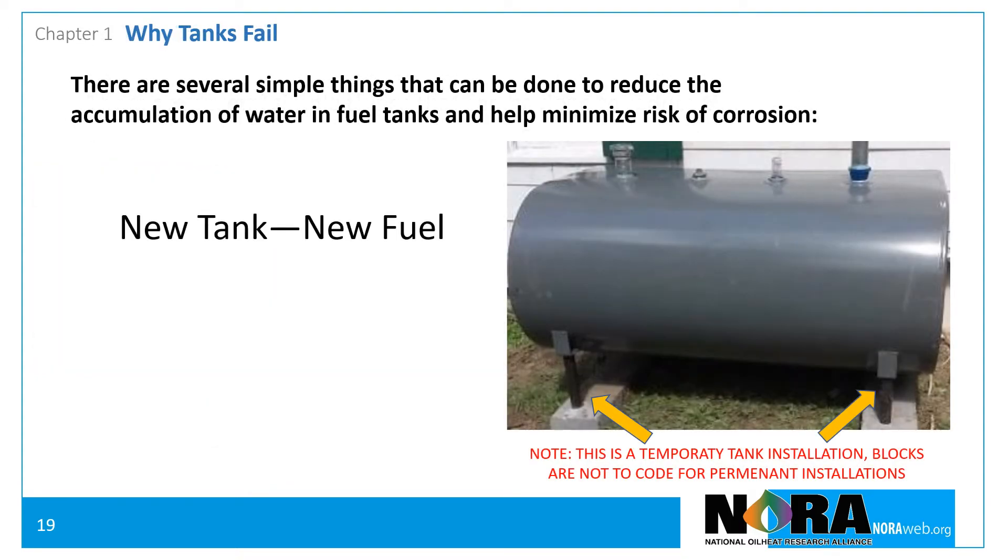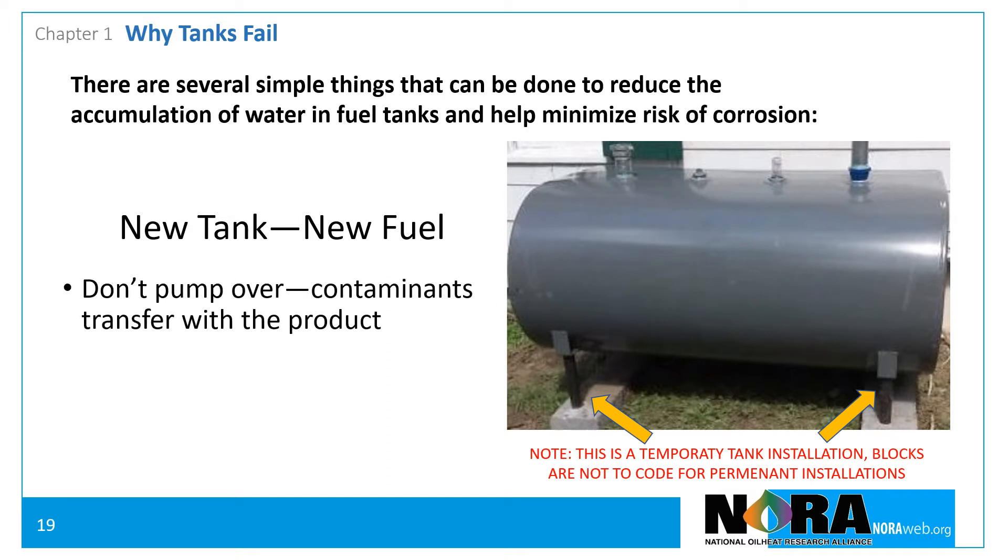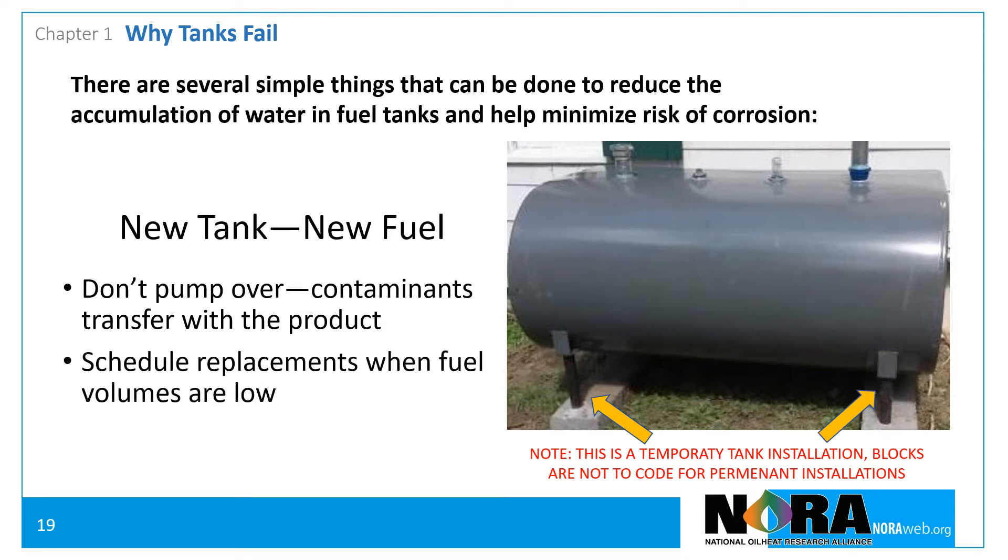Avoid pumping fuel from a tank being replaced into a new tank. Transferring fuel also transfers contaminants from the old tank into the new tank, and this can lead to premature tank failure. Try to schedule non-emergency tank replacements at a time when the tank being replaced will have little fuel remaining in it. If a replacement tank must be installed while the old tank contains a significant amount of fuel, consider the use of a temporary tank on site. While this may be slightly more expensive, it will extend the life of the new tank.